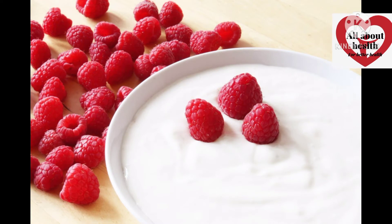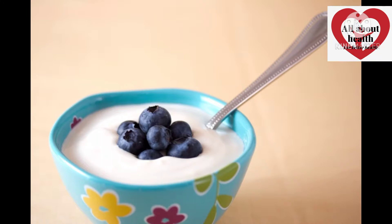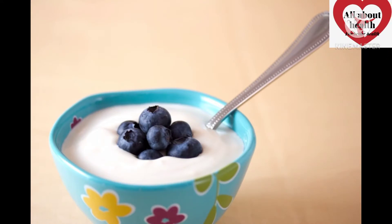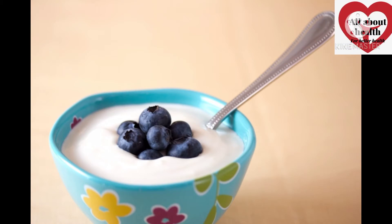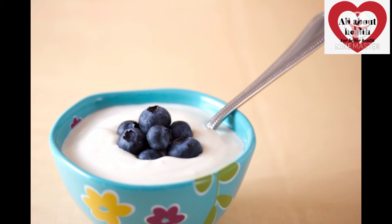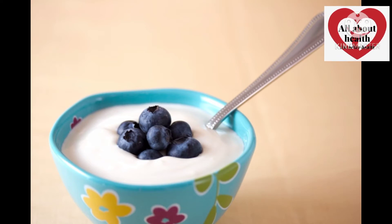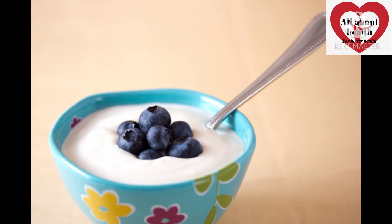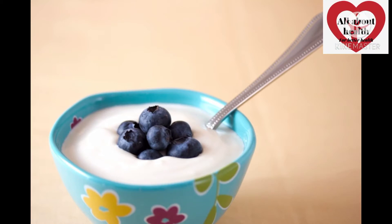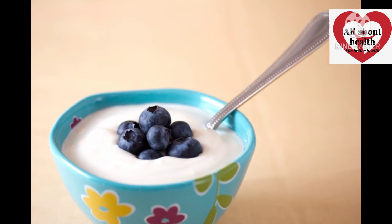When we heat the curd, the bacteria will be destroyed. We have bacteria in the curds that provide benefits. We eat the curds because of health benefits. However, there is sugar in the curds, and protein and amino acids can be damaged.